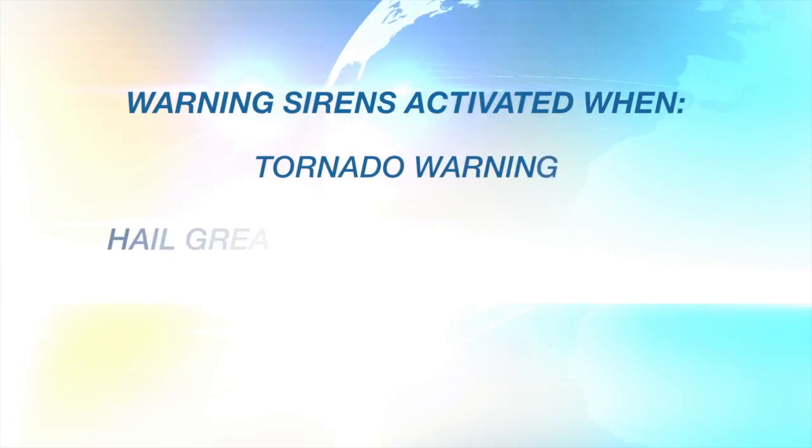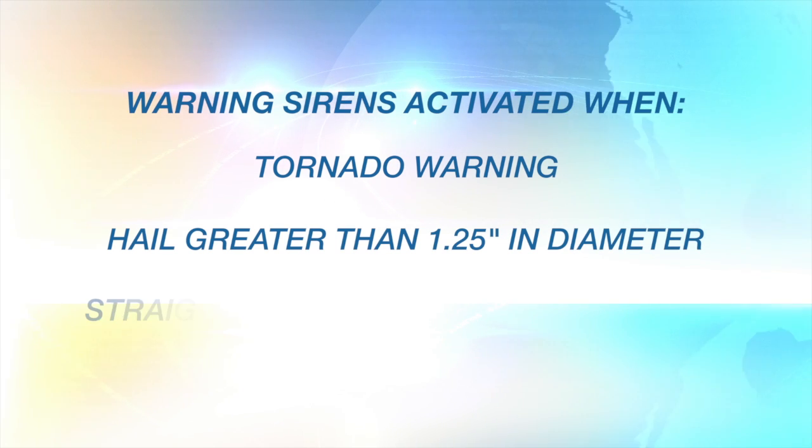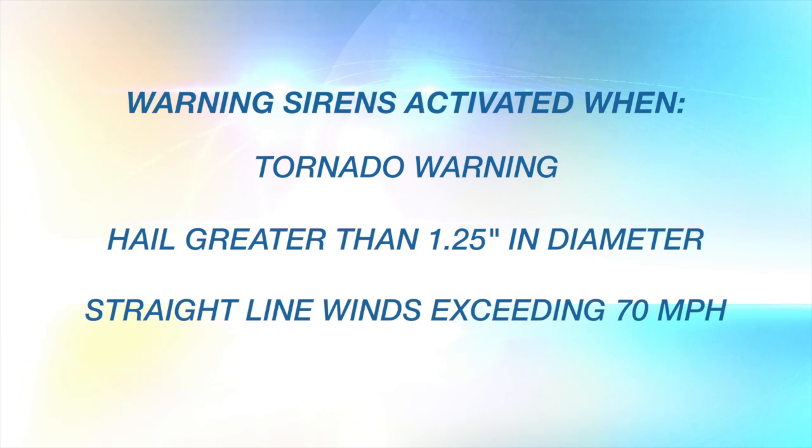Flower Mound's outdoor warning sirens are activated when one or more of the following three weather events are confirmed: tornado warning, hail greater than an inch and a quarter in diameter, and straight-line winds in excess of 70 miles per hour.